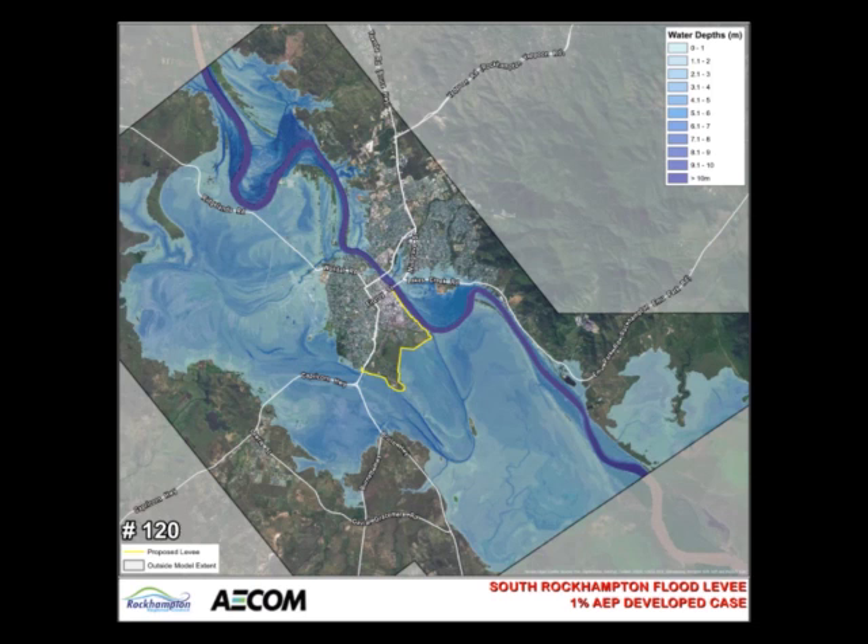Extensive analysis and optimisation has been undertaken on the levee alignment adjacent to the upper north flow path. This has minimised the impacts of the levee to residents in the western floodplain. Particular attention has also been made to the alignment along the main river channel to minimise any effect on north side residents.